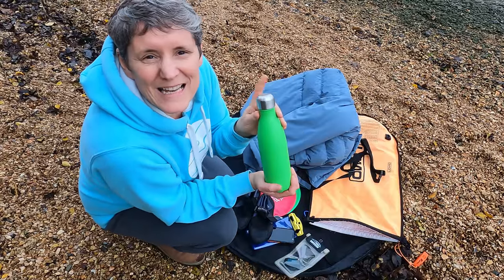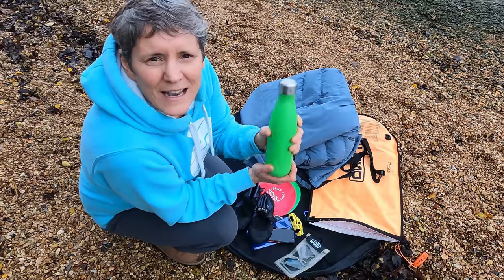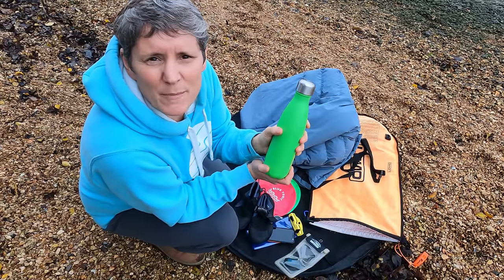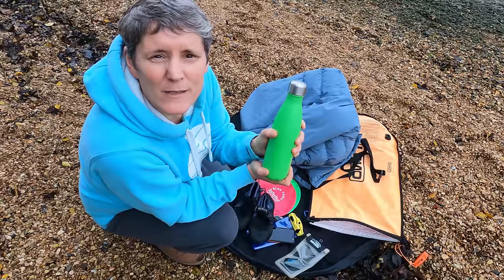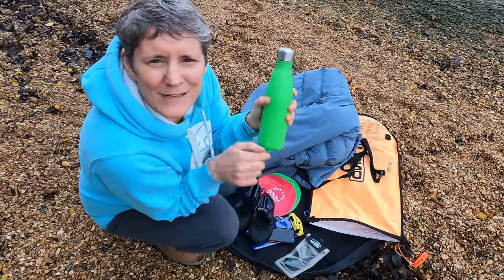Then I use a towel or a changing robe. I've got a changing robe with me just to start protecting myself from the elements and to get myself dry quickly. And finally on the essential list is having a hot drink with me. This one is hot squash — I've changed that up. I can't stand putting anything with milk in there, so any other suggestions would be gladly received in the comments below.